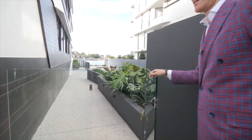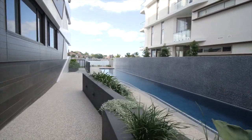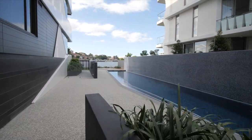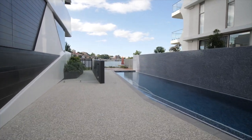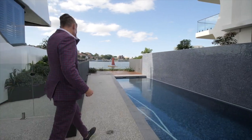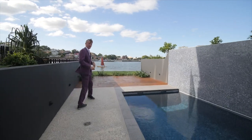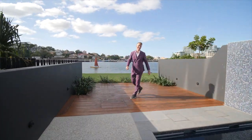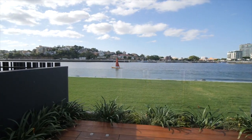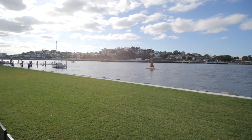Take a walk through here and check out that view. What you are looking at is not only the Brisbane River, but the future walkway that will take us down to the Bulimba Barracks.